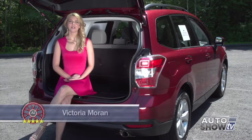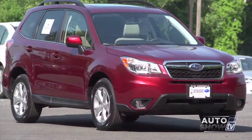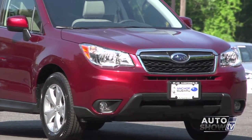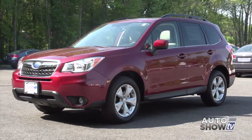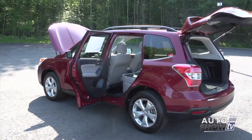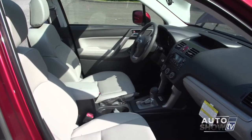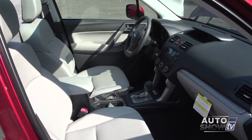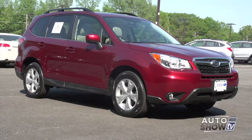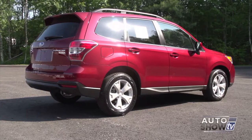I'm Victoria Moran, and today Auto Intelligence reviews the 2015 Subaru Forester. Anchor is the area's Subaru expert and Auto Show TV's recommended dealership for all Subaru models. The Forester is a strong contender in the small SUV segment. Despite its compact size, the Forester has tremendous room for passengers and cargo. Gas mileage is quite impressive too, considering it has all-wheel drive. The Forester is one of the top scores in the vehicle crash test by the Insurance Institute for Highway Safety, and the generous ground clearance means you can actually go off-road.